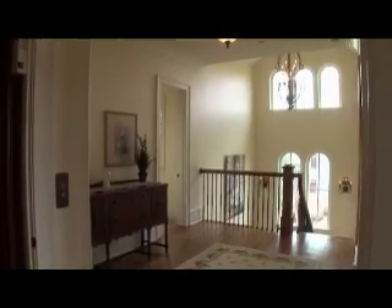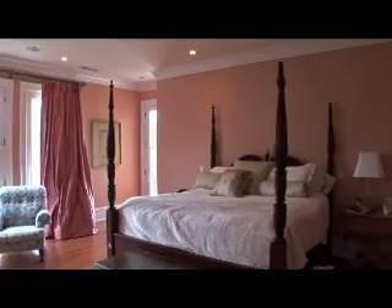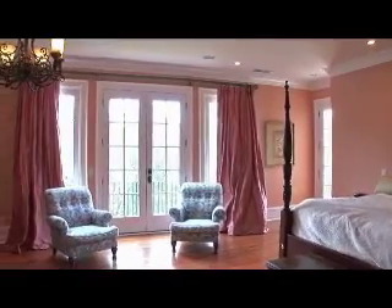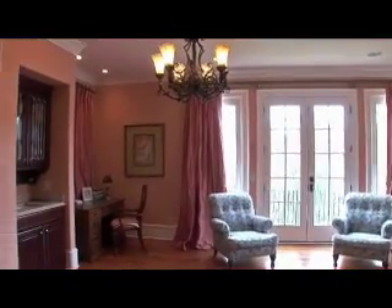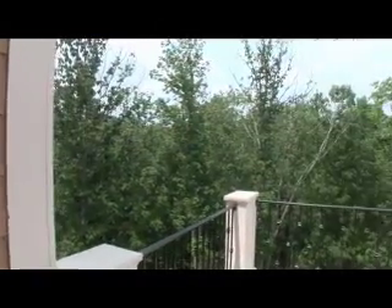Upstairs we find the same style and grace as the main floor, especially in the beautifully intricate doors and arch-topped windows. The master suite is spacious and luxurious with plenty of room for a private seating area, a writing desk and a morning coffee bar. The private terrace affords a delicious slice of solitude among the quiet treetops.